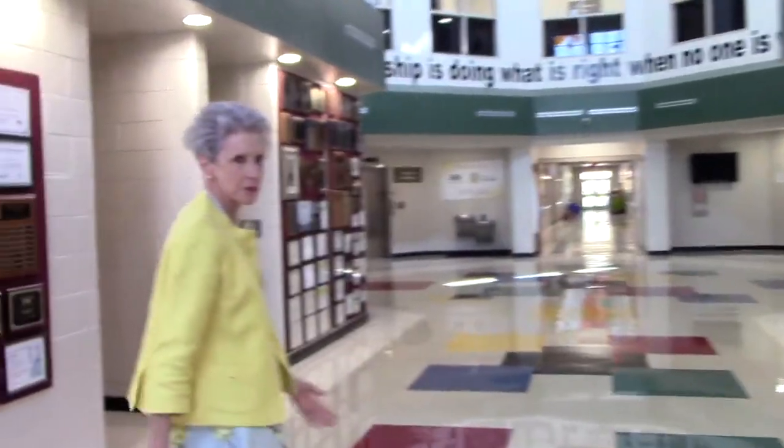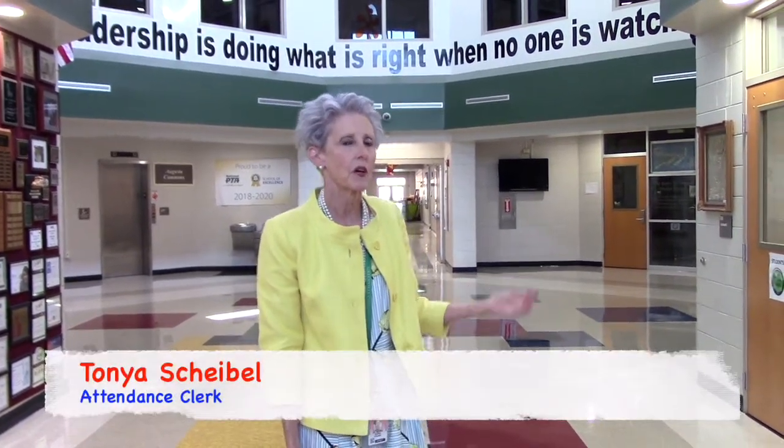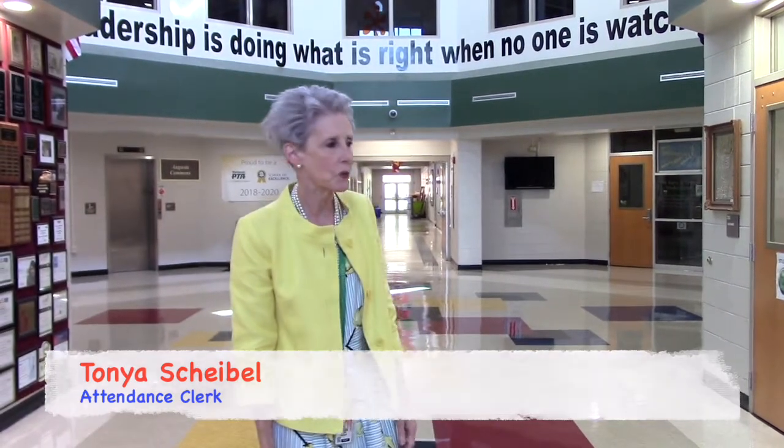Moving on just a bit further, our attendance clerk is located here. If you have questions, parents, about attendance guidelines or student absences, you will want to call the attendance clerk, Mrs. Tanya Deshado. Our number is listed on our school website.